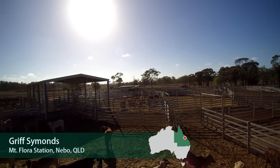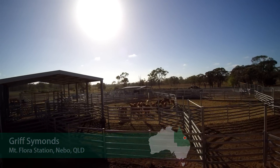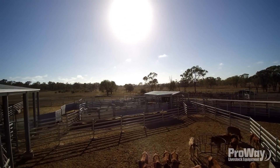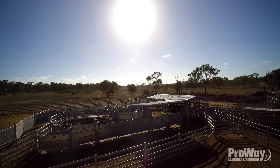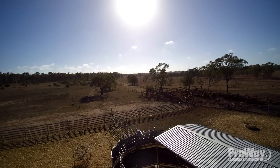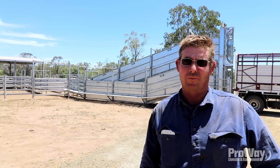My name is Griff Simmons. We're at Mount Forrest Station, a commercial beef herd operation, primarily Droughtmaster Brahman Cross, running around 7,500 adult breeder cattle, turning off primarily weaners direct to market.